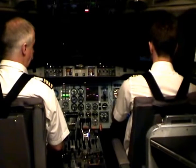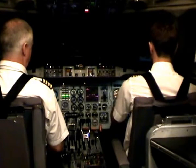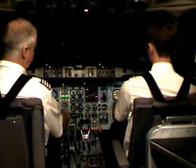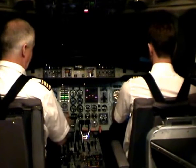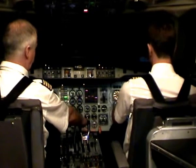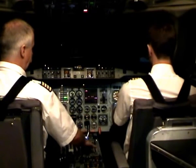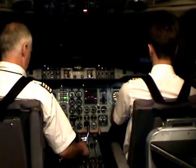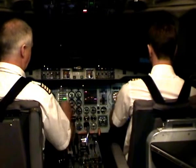Going up to 1,000 feet. Memory items. Memory items for engine failure. Confirm left engine has failed — confirmed. Left power lever confirm — confirmed — light idle. Left condition lever confirm — confirmed — start and fuel off. Select autopilot on — speed checked — autopilot selected on. Check.